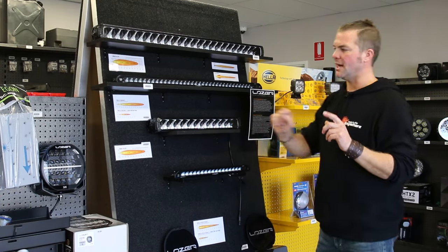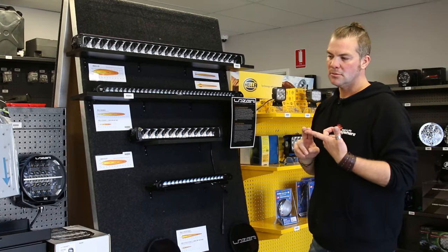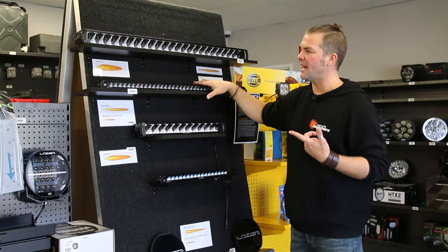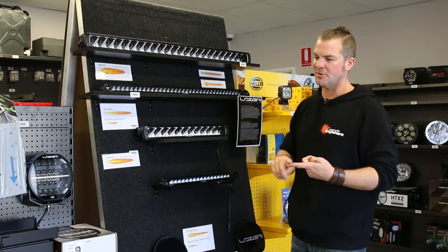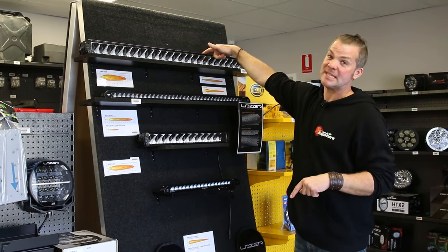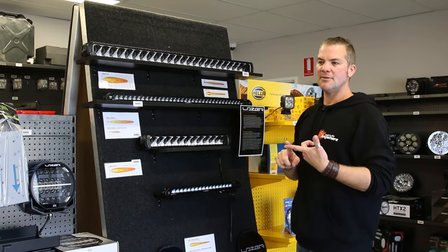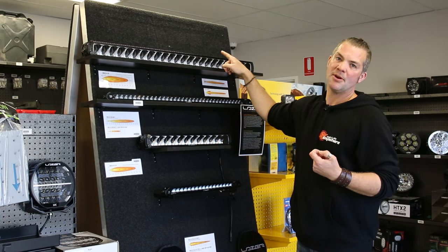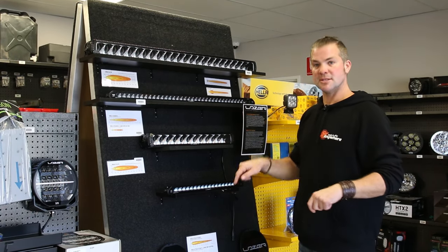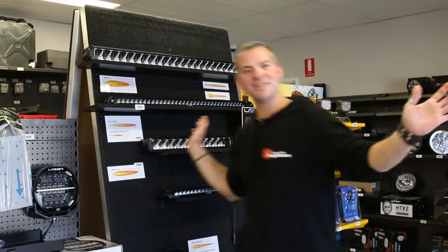That covers all the different scenarios for using a spotlight and light bar combination. If I could only pick one, I would always pick a light bar — a combination light bar, not just a flat bar. I'd put it on the roof because it gives you the distance, the spread, and covers all bases off-road. The only disadvantage is road sign reflection. Links to these products are in the video description. Thanks for watching and see you in the next one.